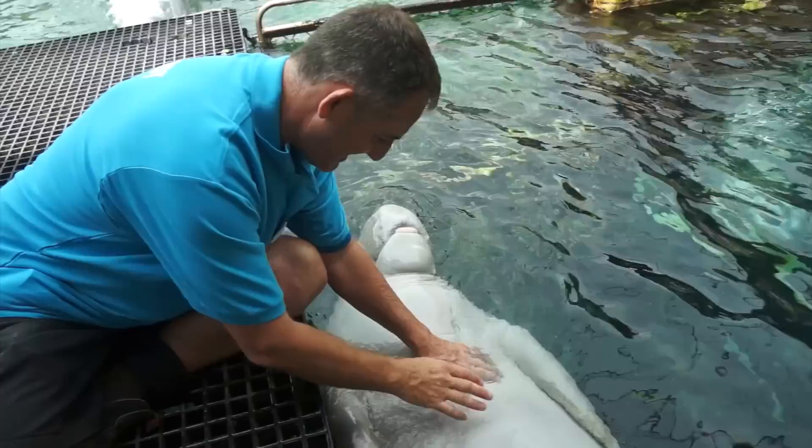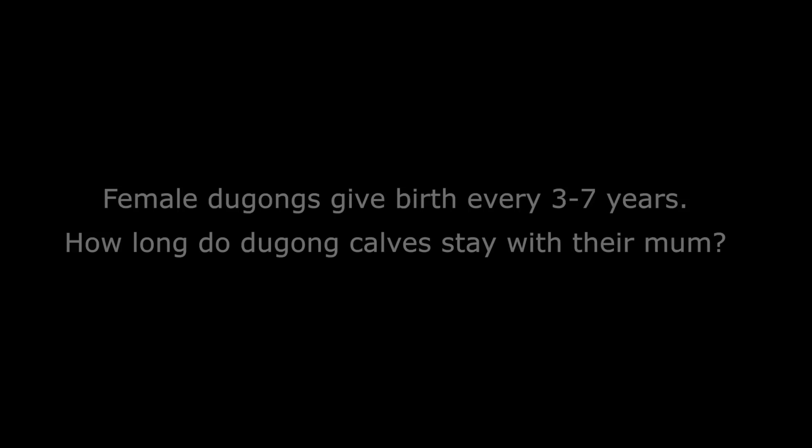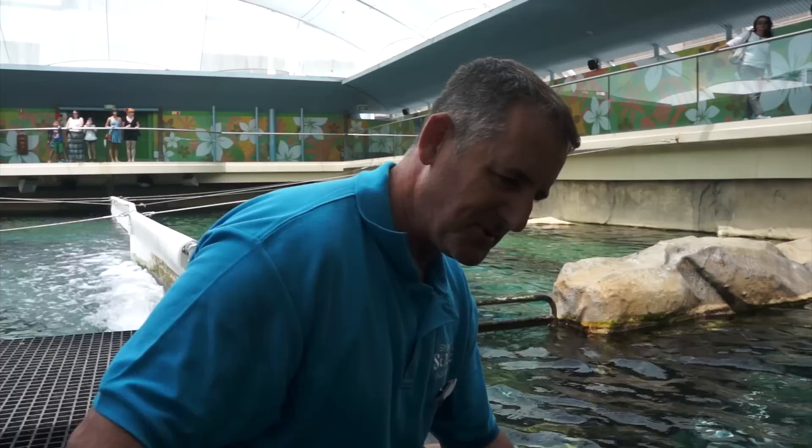Spending six years working with me, he has a level of comfort that allows me to do things that he won't allow other people to do. They usually suckle for up to about 18 months, but generally they're going to stay with their mother for up to three years.